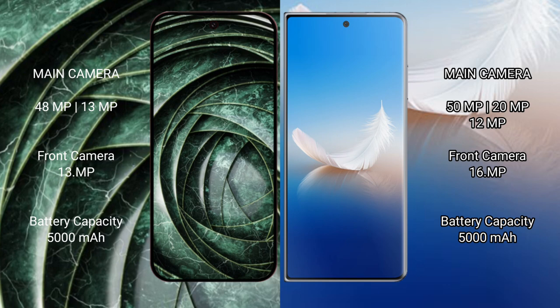Google Pixel 9a has a 5000mAh battery with 18-watt fast charging support. Honor Magic PS2 has a 5000mAh battery with 66-watt fast charging support.